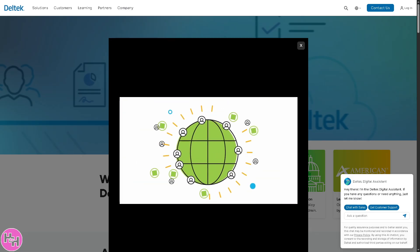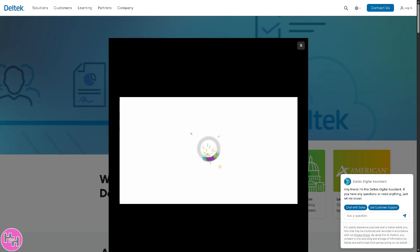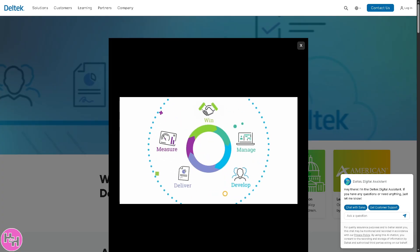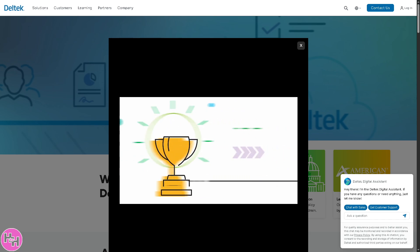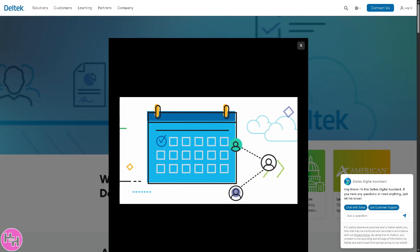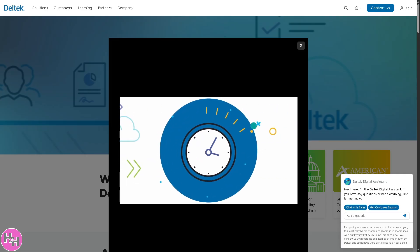So if you're in architecture, engineering, consulting, or any industry that juggles projects and people, this is one software you'll want to know inside and out. Let's begin.